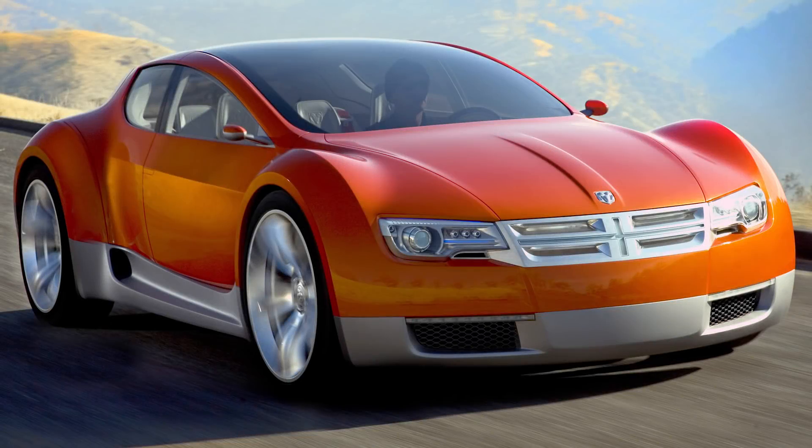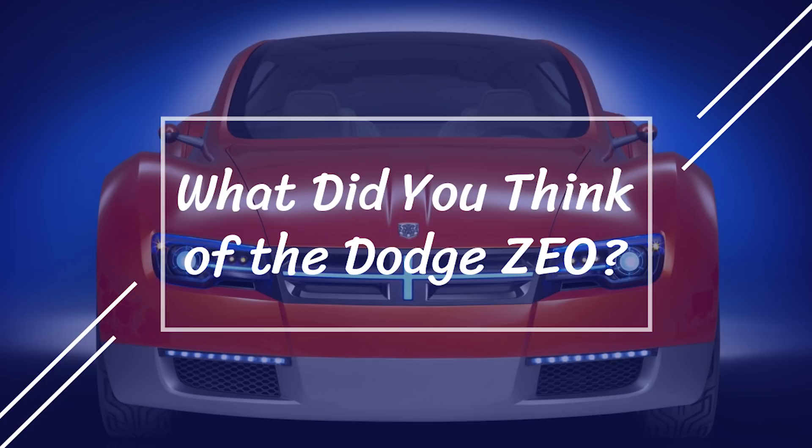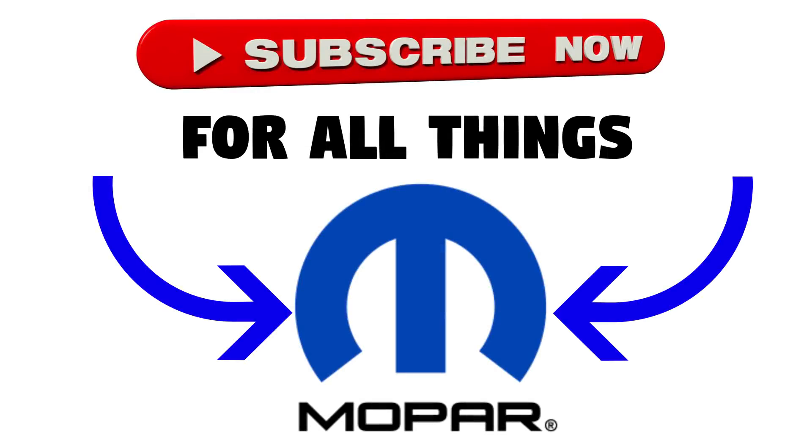So there you have it — the Dodge ZEO was powerful, had futuristic styling, and could have paved the way for Dodge as an innovator for electric cars. But as we've just seen, it didn't quite turn out like that. So that's the end of this video guys — what did you think of this concept car? I really do think it was a lost opportunity, and I wonder what could have been. Hope you enjoyed it, and make sure to like and subscribe for more Mopar content, and let me know if you want to see other concept car videos like this one. I'll see you in the next video.